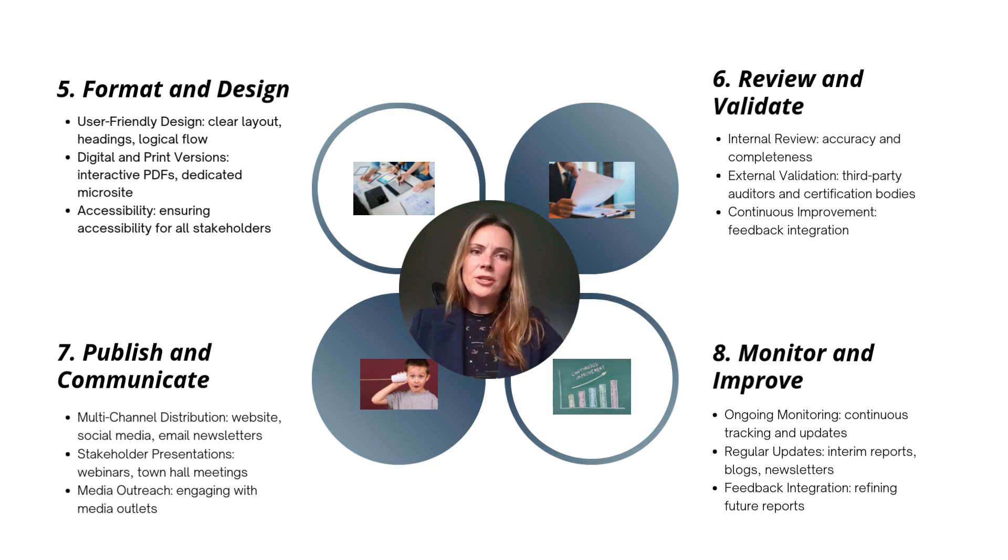Step six: review and validation. Once content is written and you like the flow, open it up for review. Determine who needs to read the report and make sure they get their input in. External validation is very helpful to make sure your numbers are correct. Step seven: publish and communicate it. There'd be a launch day. Reports usually come out the year after the data happened — if you're reporting on 2023 data, the report comes out in 2024 but is called the 2023 sustainability report, like Nike's.